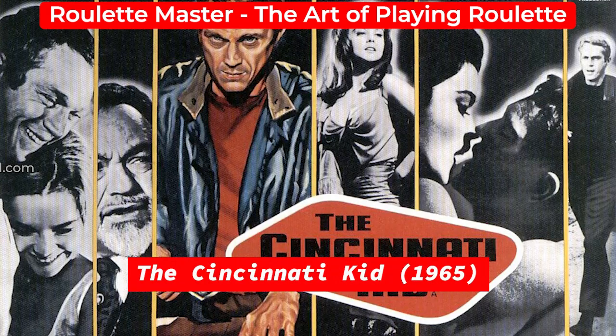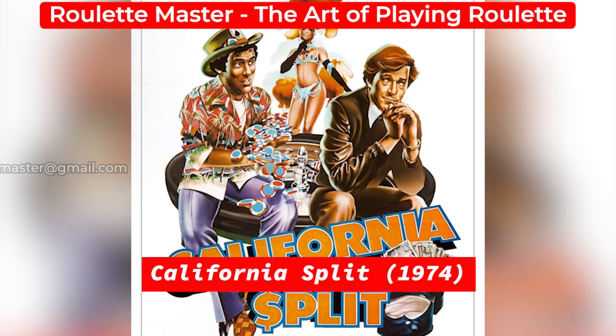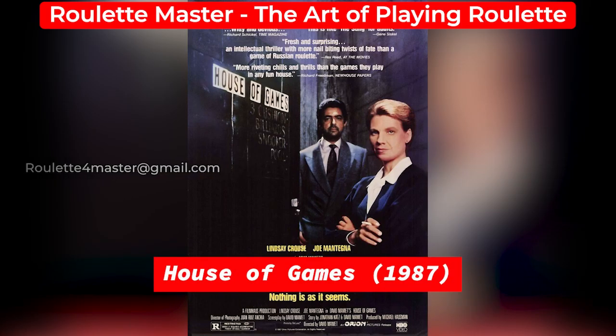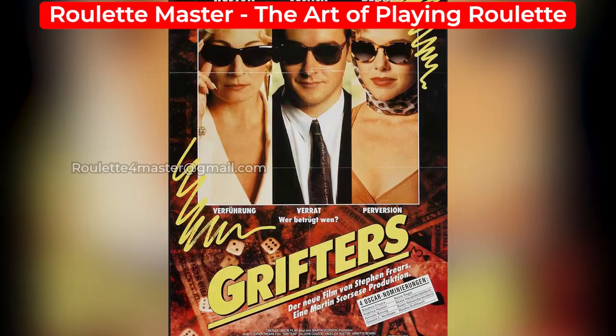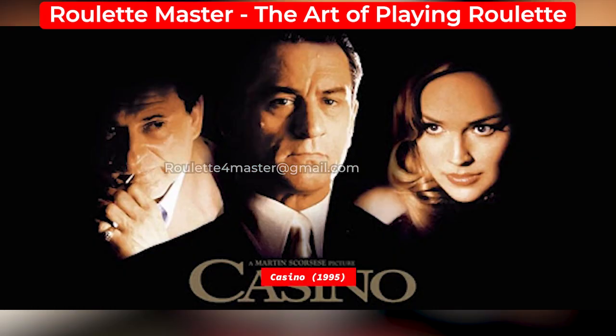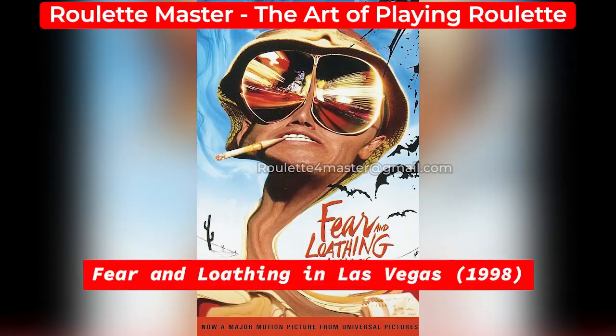Whenever or wherever we are talking about gambling plots in movies, the most common game that strikes our mind is Roulette. Perhaps there is something quite interesting in this game which attracts all the directors and producers all over the world. The iconic Roulette scenes in some movies are all-time favorites.